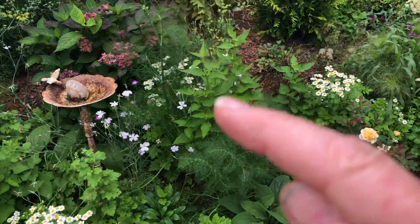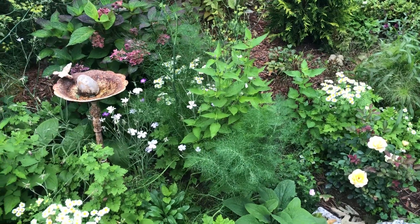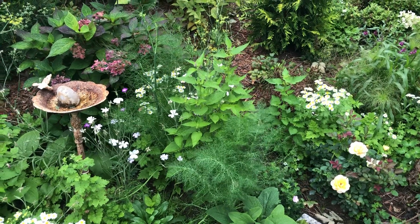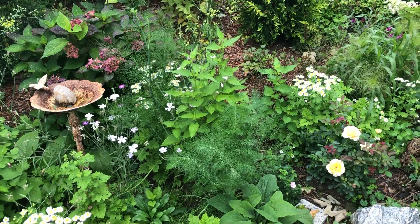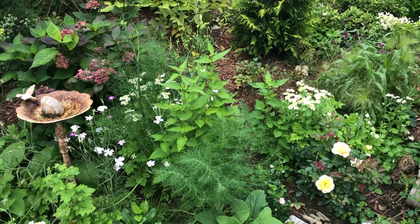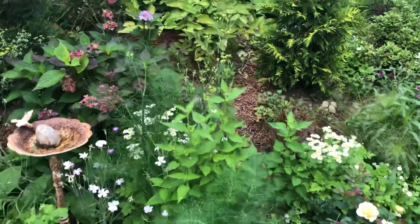And that's anise hyssop — the goldfinches and other birds really love that. It has kind of a fuzzy purplish type flower, and for some reason the smell of the leaves reminds me of my grandmother's garden, Grandmother Marguerite. I don't know why — maybe she had some in her garden. I don't remember, but I just love having that connection.